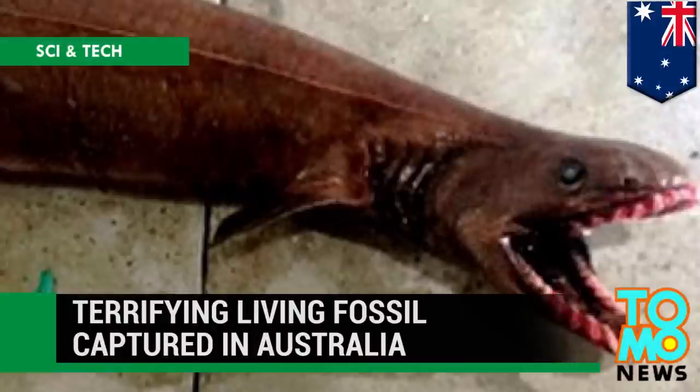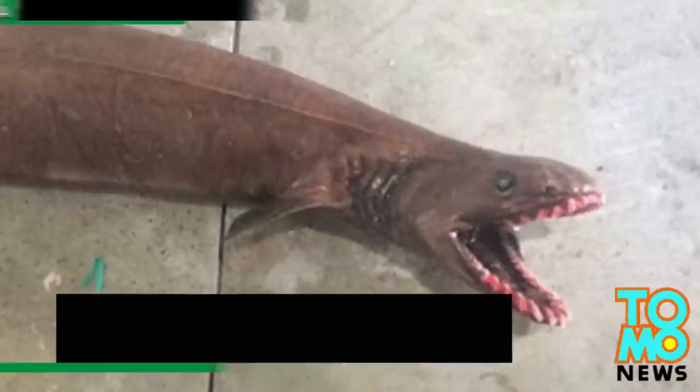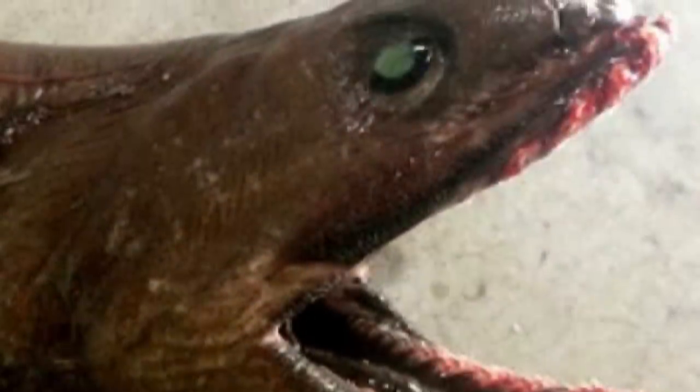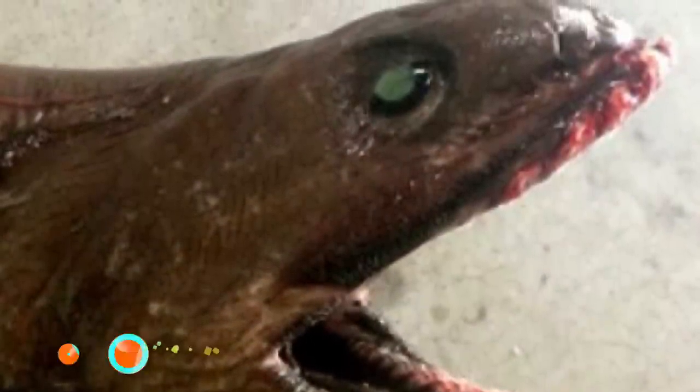Terrifying Living Fossil Captured in Australia. A fishing trawler off southern Australia captured a rarely sighted creature, puzzling the fishermen who caught it. The gruesome-looking creature was pulled out of the water near Lake's Entrance, Victoria.